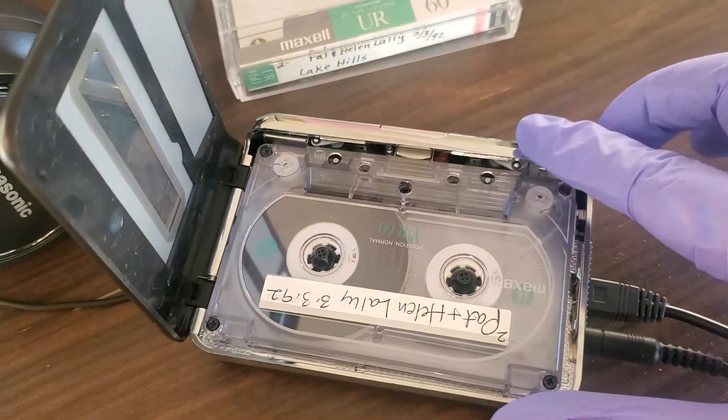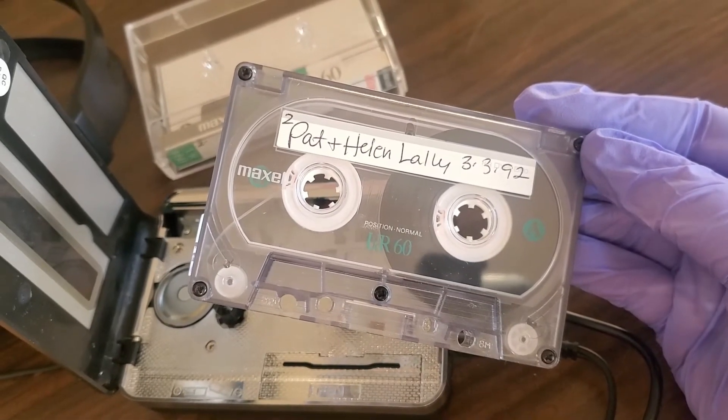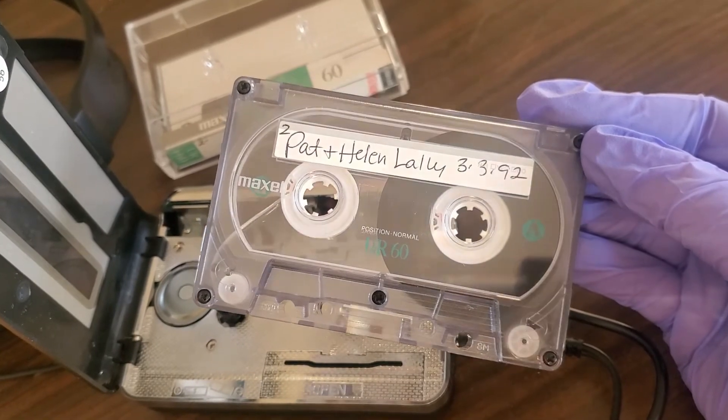Storing tapes tails out means the tape is stored with lower tension, as opposed to the higher and probably uneven tensions of rewind. Tapes should be rewound just before playing.